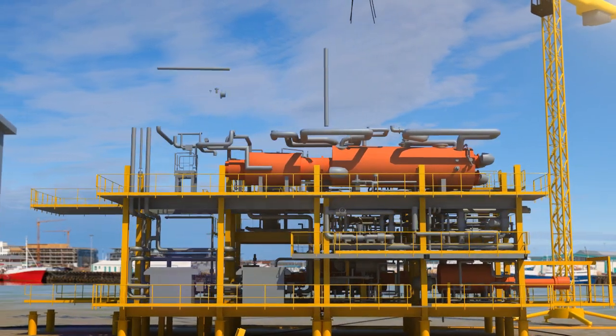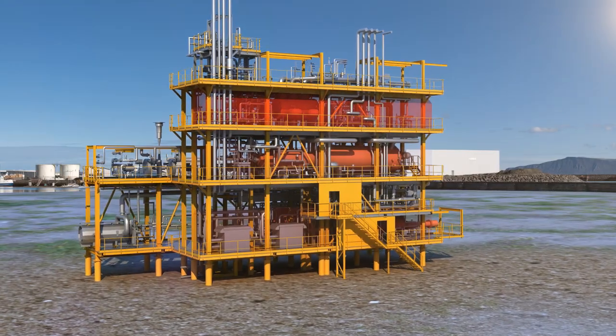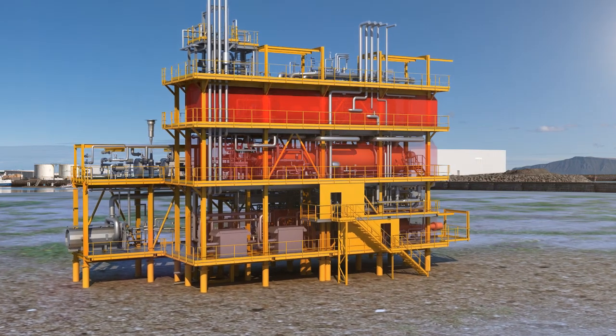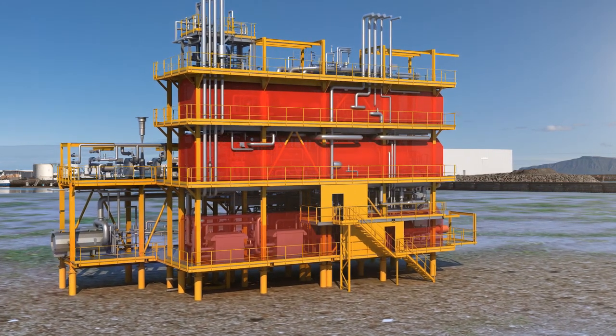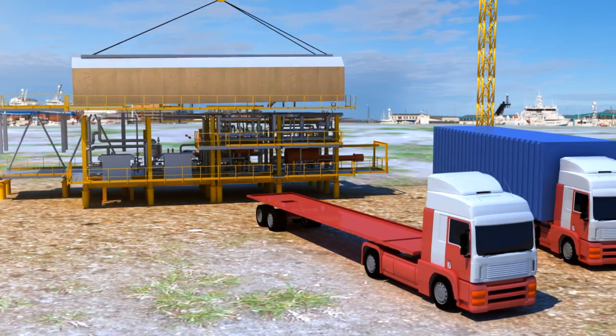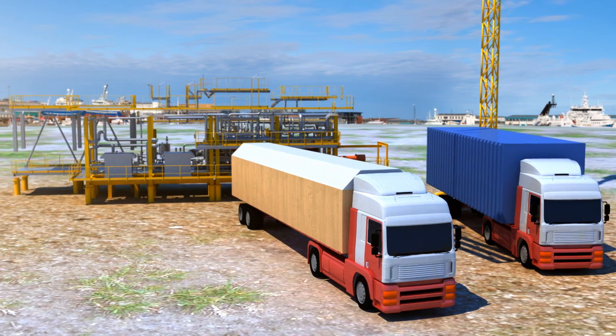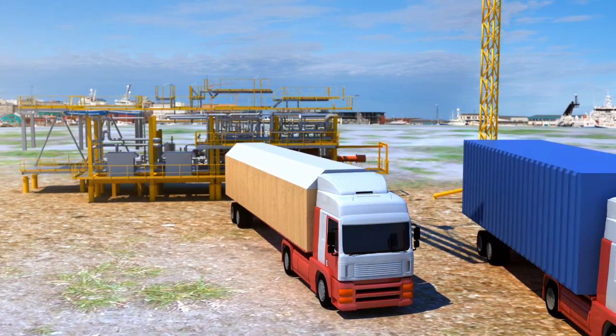The modular design was developed to allow complete transportation of the unit by train in Russia. Once construction is achieved, each unit is separated into several skids the size of a wagon, and interconnections between each skid are stored in containers.